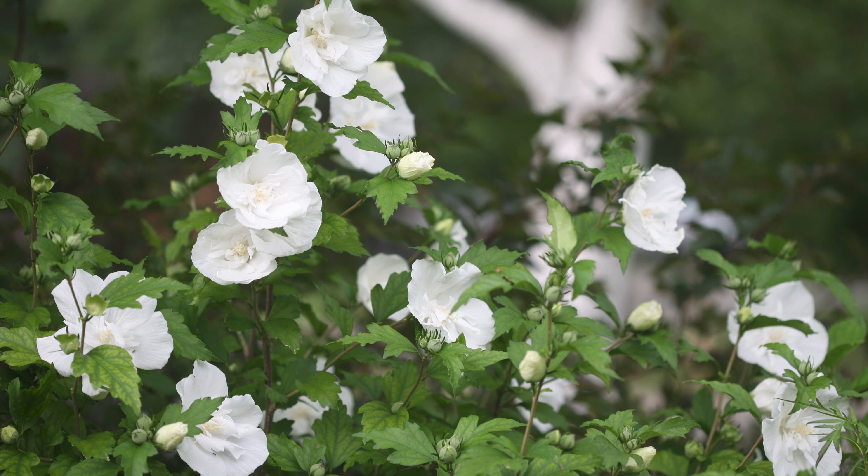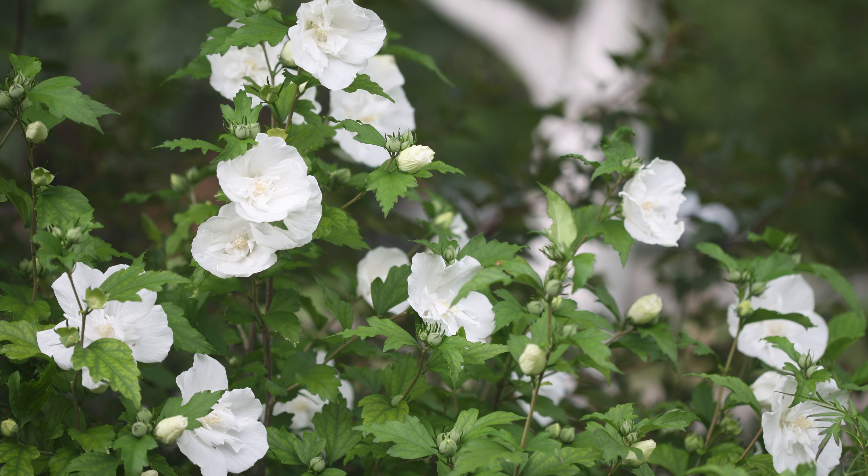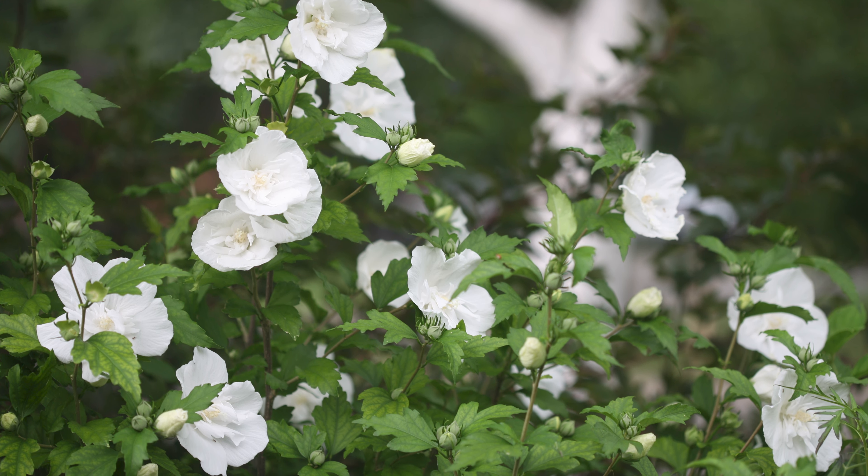Hey garden friends, I'm Nikki from Proven Winners Direct. Happy Monday! It is time for seven more amazing Plant of the Day plants. All of these plants are available this week at a great discount. You can purchase as many as you want at 35% off on Mondays from noon until 4 p.m. Eastern Time.